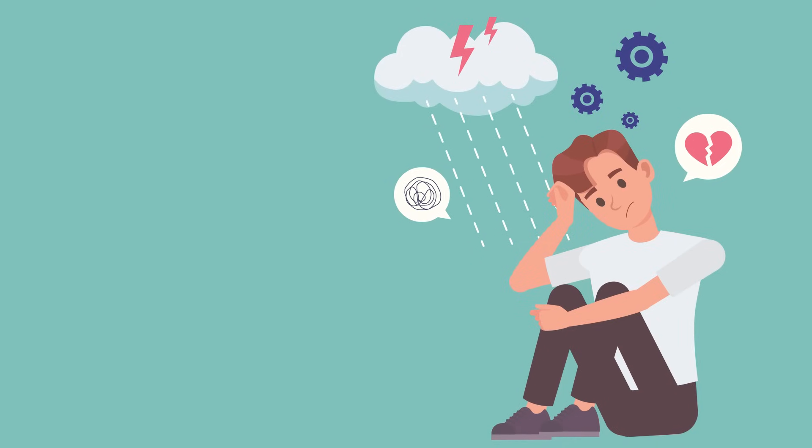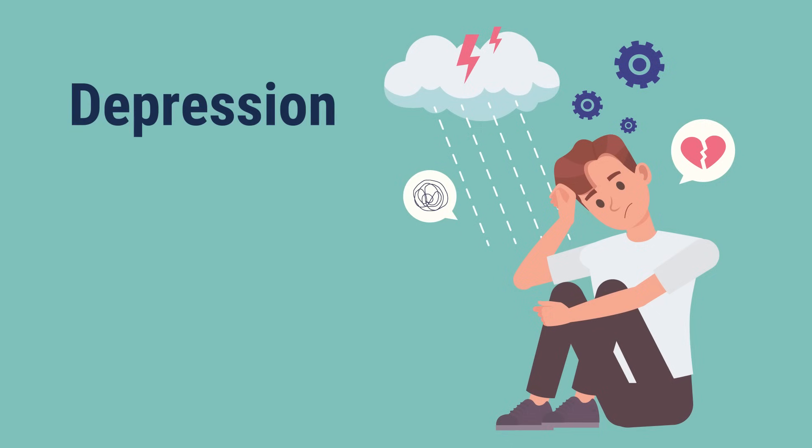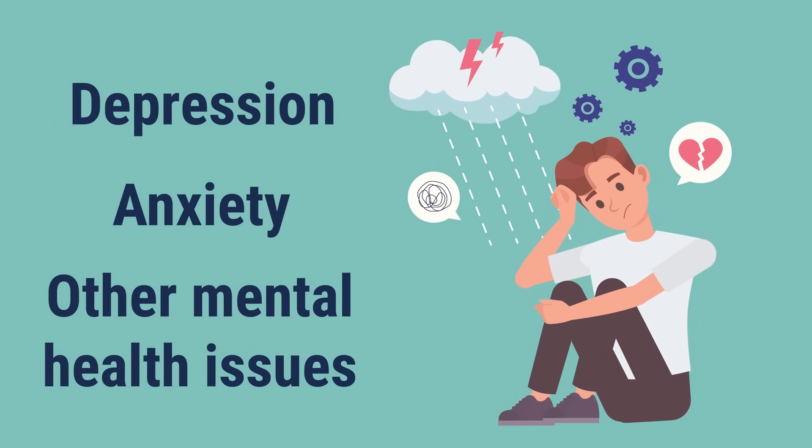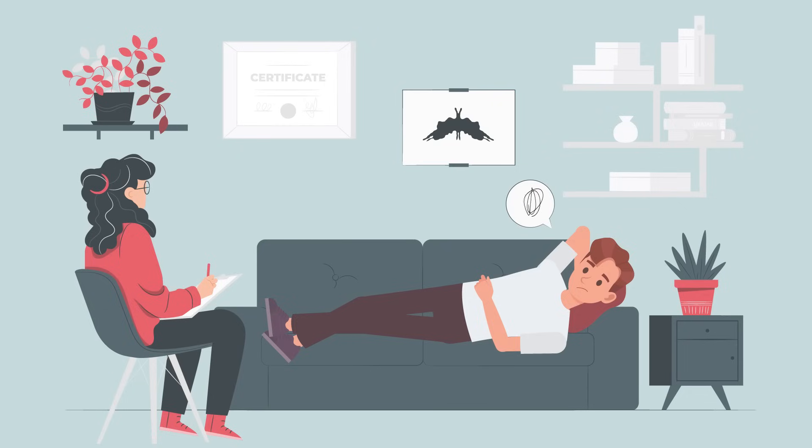The stress of living with IgA nephropathy can affect your mental and emotional health. Depression, anxiety, and other mental health issues are common in people with kidney disease. Finding healthy ways to cope, talking to a professional, and finding support groups can all provide some relief.